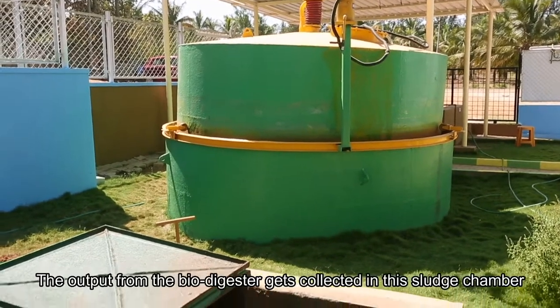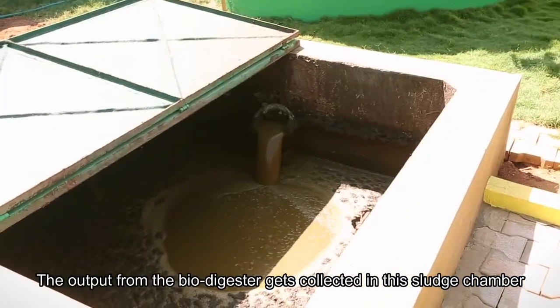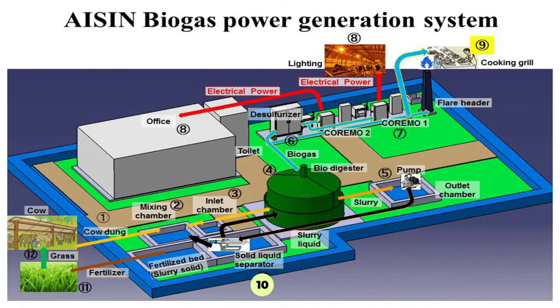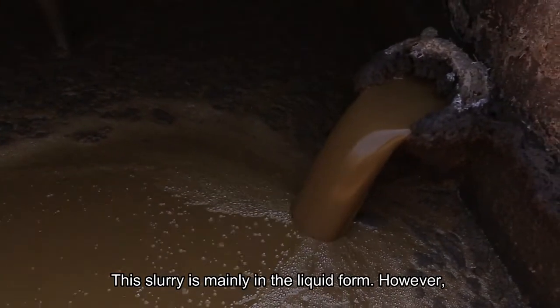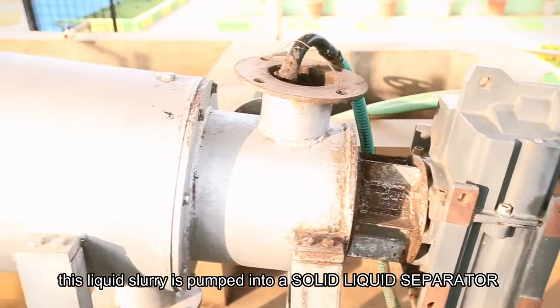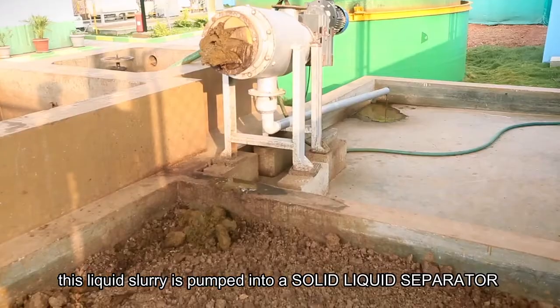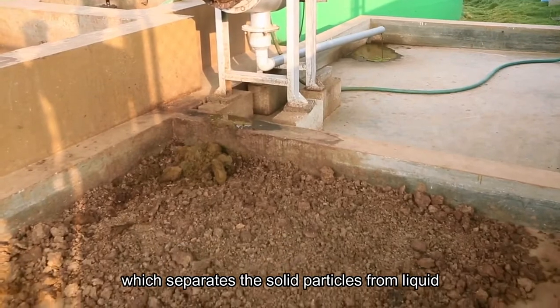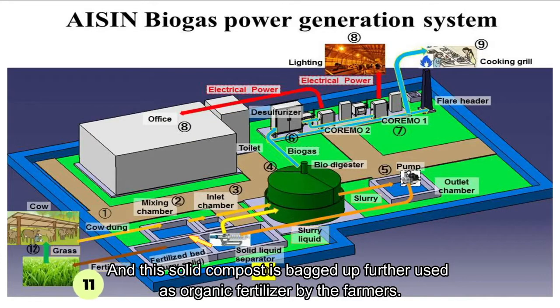The output from the biodigester gets collected in the sludge chamber. The slurry is mainly in liquid form; however, this liquid slurry is pumped into a solid-liquid separator, which separates the solid particles from the liquid. The solid compost is then bagged up and further used as organic fertiliser by the farmers.